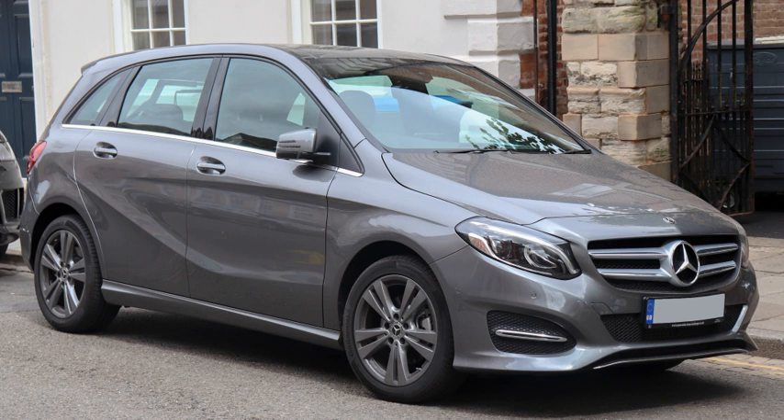In 2008 it was updated with a start-stop system and a Blue Efficiency option. A new NGT variant was added, which could burn either gasoline or natural gas. In 2011 Mercedes-Benz did a world tour with three of its Mercedes-Benz F-Cell vehicles, one of which was the B-Class. The hydrogen-powered fuel cell vehicle was driven more than 30,000 km in a circumnavigation of the globe, starting and ending in Stuttgart.